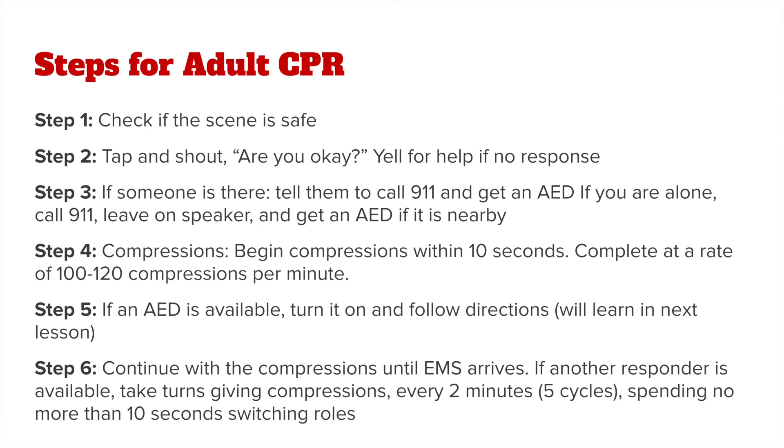Step four: begin compressions within 10 seconds of checking the individual for breathing and responsiveness. Complete these compressions at a rate of 100 to 120 compressions per minute. This is the same beat you can find in the songs Stayin' Alive, I Will Survive, or Beyoncé's Crazy in Love.